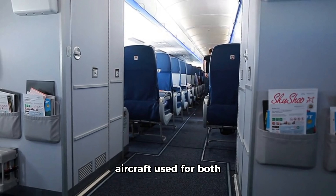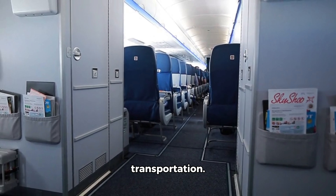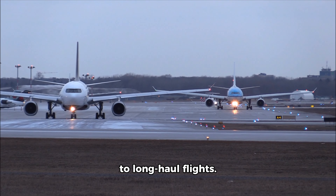Boeing 767: a twin-aisle, wide-body aircraft used for both passenger and cargo transportation. It's often used for medium-to-long-haul flights.